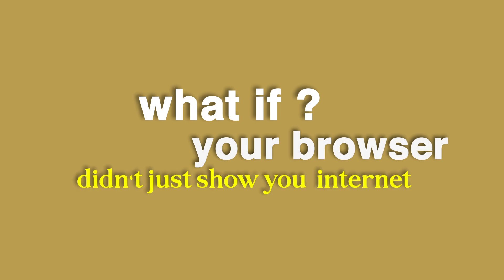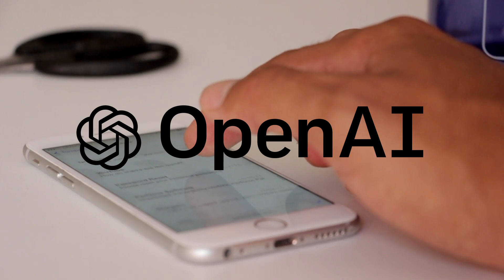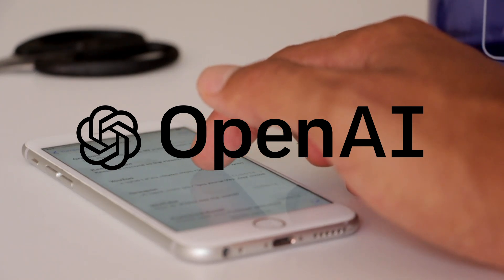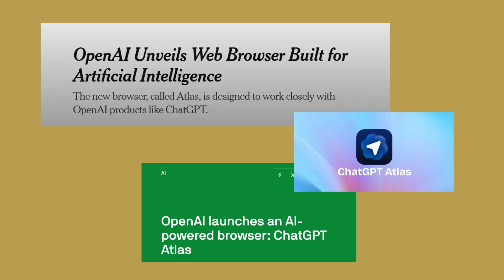What if your browser didn't just show you the internet, but understood it? OpenAI just dropped something that could completely change how you use the web forever. OpenAI has officially entered the browser wars, and this time it's not playing nice. They've just launched ChatGPT Atlas, an AI-powered browser designed to replace Google Chrome as the main way we find information online.